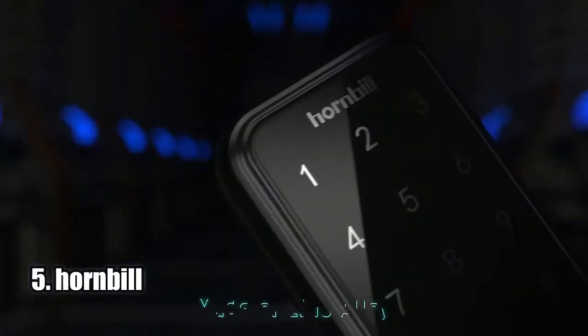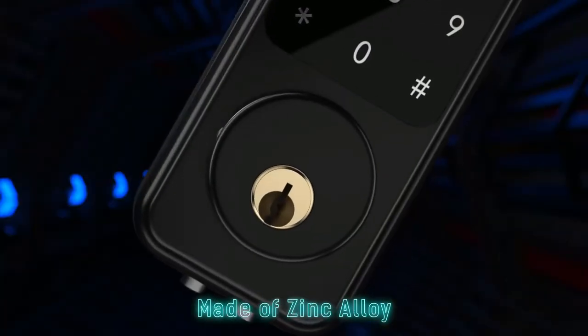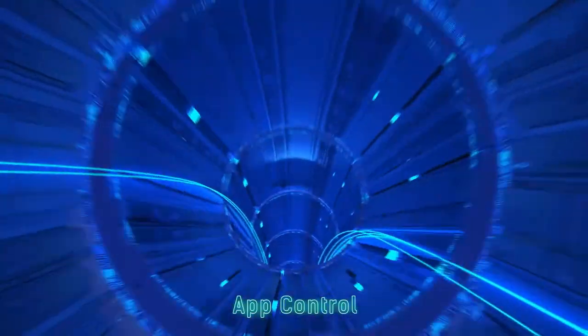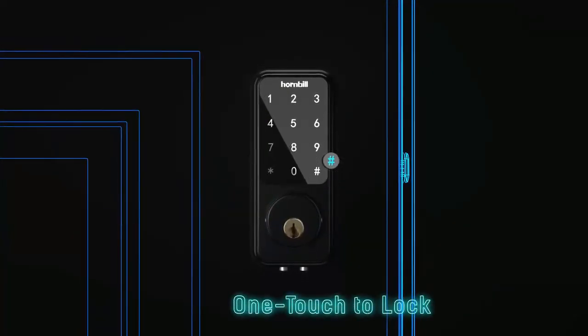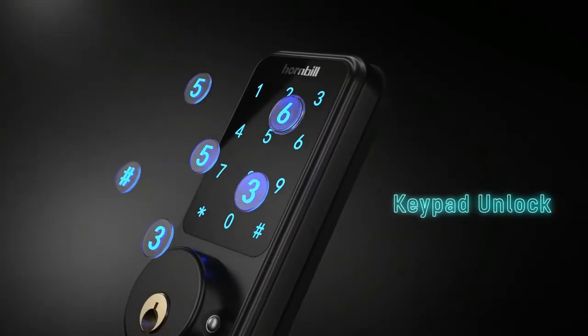Number five: Hornbill. The Hornbill smart lock front door is a great solution for those looking for a secure and convenient way to control access to their home. It has a keypad, keyless entry, and mechanical key, as well as the ability to grant and revoke access for visitors. It also has an auto lock feature that will kick in after five incorrect attempts, giving you additional security.